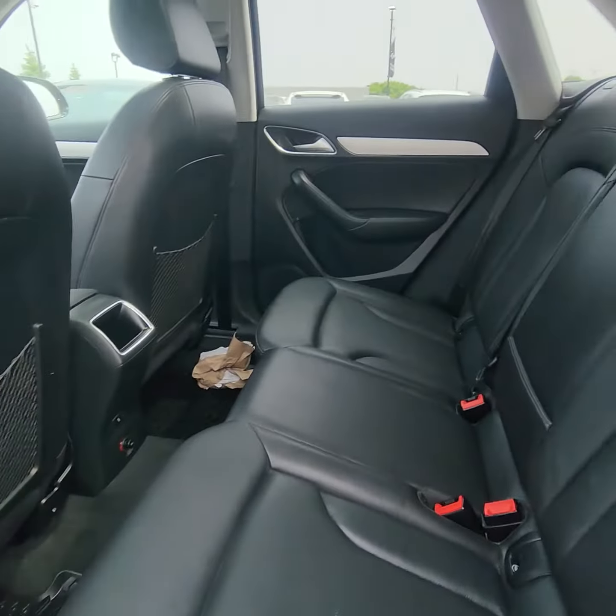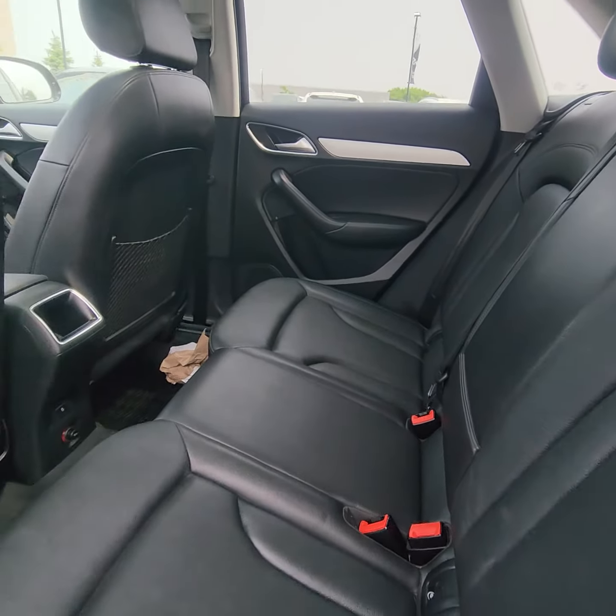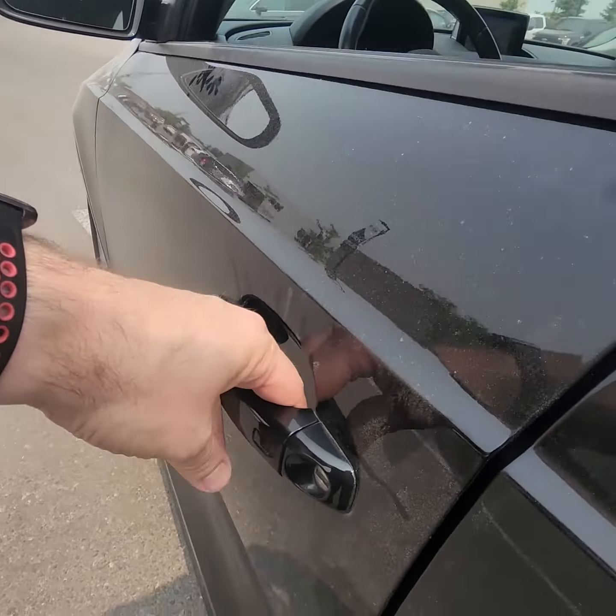Moving to the back here — leather interior. The leather barely looks like it's been sat in, that's for sure. It's also got proximity entry.